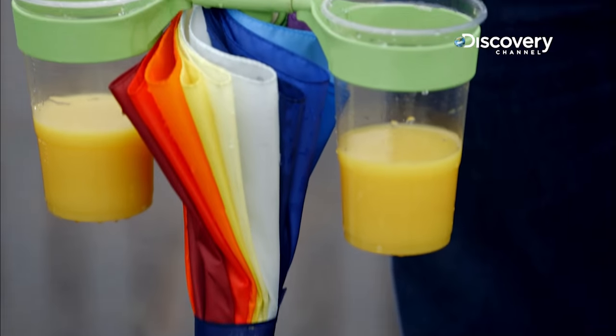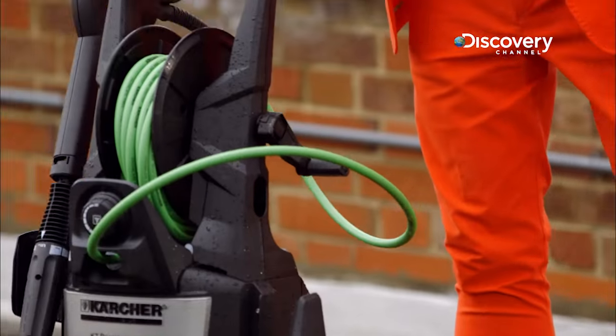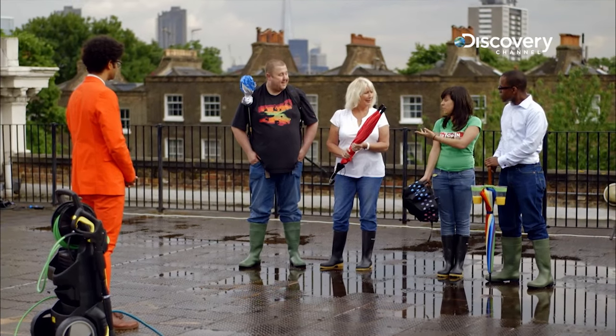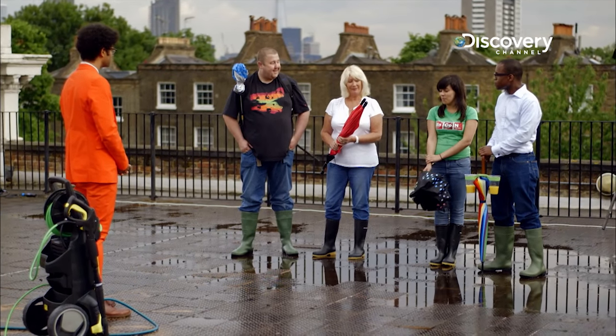Now that our four umbrella gadgets have been tested in real life conditions, it's time to reveal the nation's favourite. Panel, you've all acquitted yourselves admirably — you seem drier than I — but what is the verdict? We all agree: the two-in-one tough umbrella. That's quite good because you can have two people under it without poking each other's eyes. The nation has spoken — the two-in-one tough umbrella from Japan. It's the umbrella of the week, and perhaps of all time.